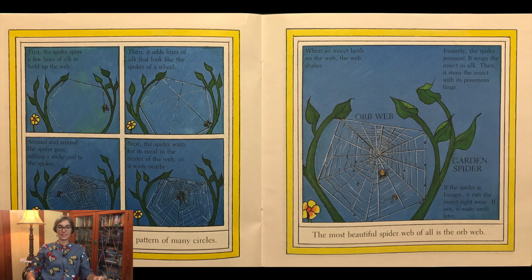It wraps the insect in silk, then stuns the insect with its poisonous fangs. If the spider is hungry, it eats the insect right away. If it is not, it waits until later. The most beautiful spider web of all is the orb-web.